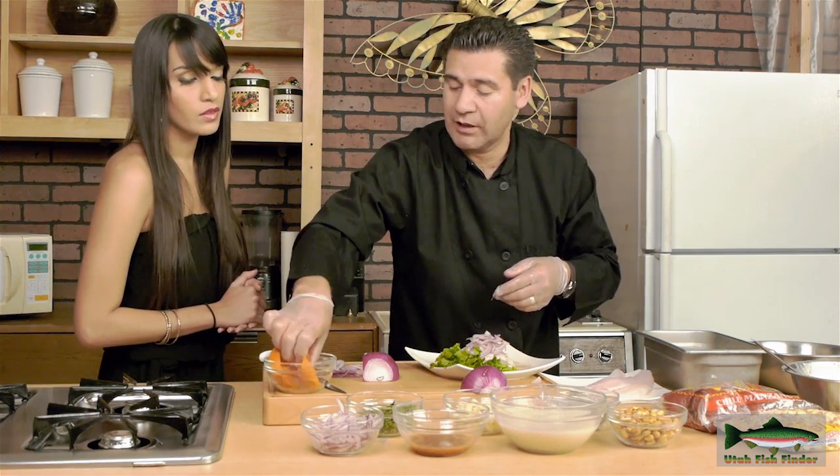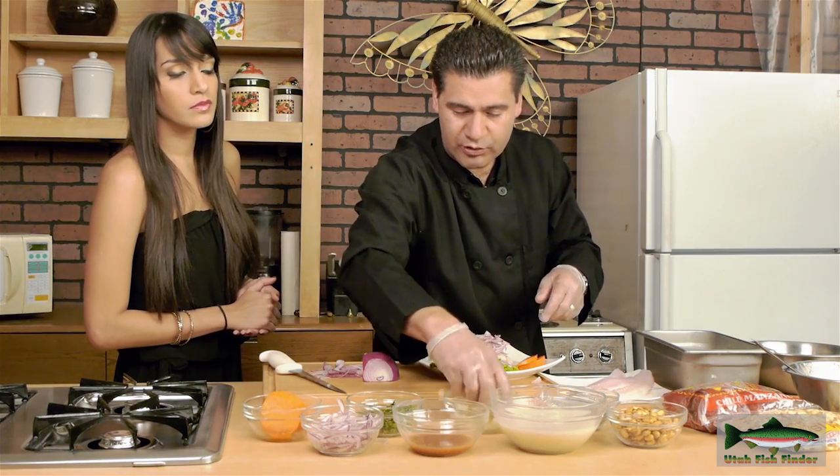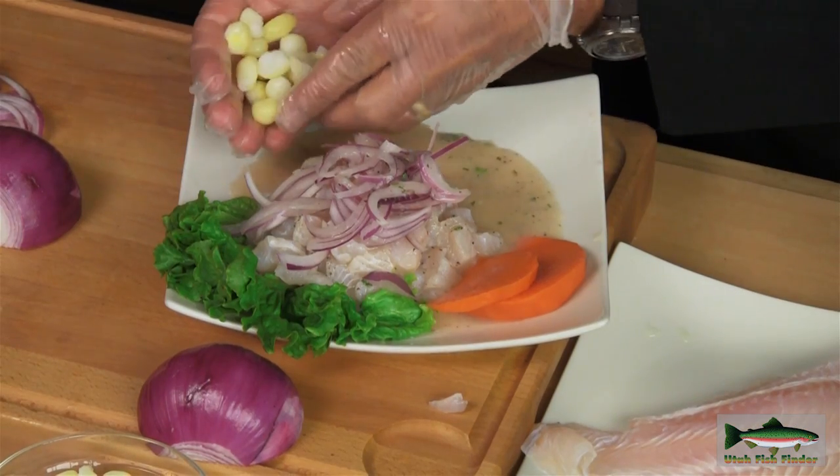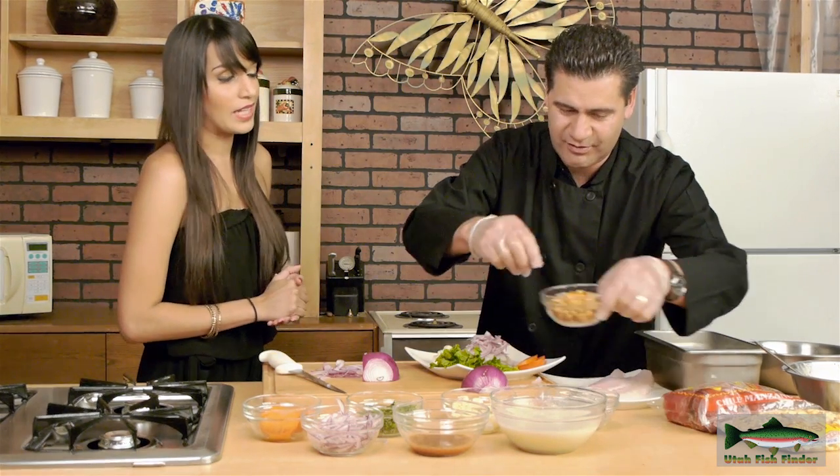We're going to put the combination of the camote — that's sweet potatoes. And this is the choclito — you know popcorn? It's corn, but just toasted instead. This is cancha, the maiz tostado — the toasted one. And this is just the regular corn.